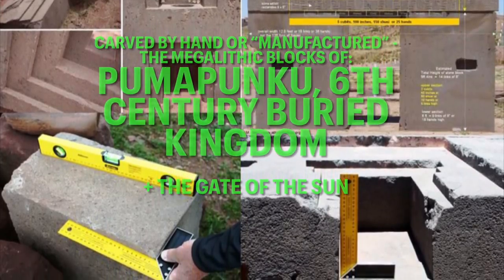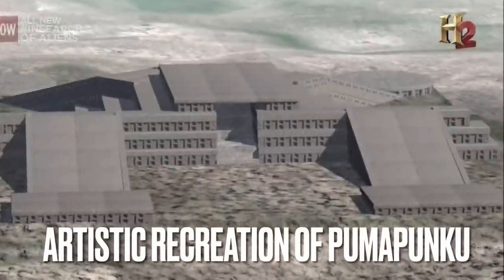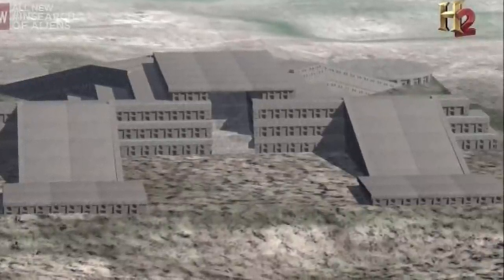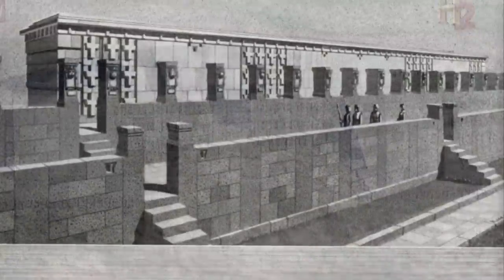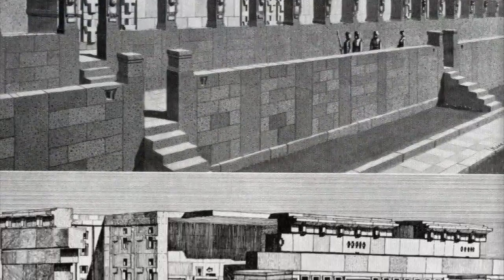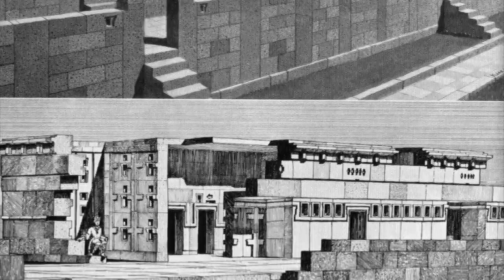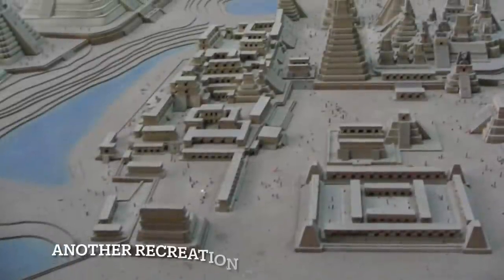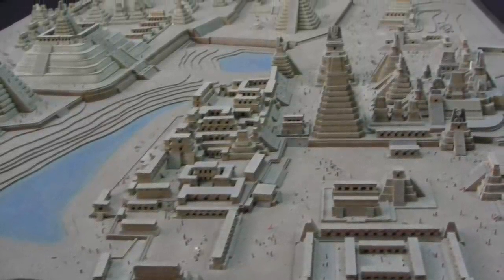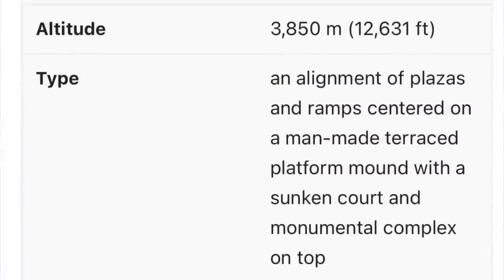Pumapunku was revered by the Incan culture. It is essentially an earth mound reinforced by megalithic stone blocks, with three levels of stone walls. 'Puma' in the name refers to a cougar or large cat, and 'punku' means door or gate, which is very interesting when we look at some of the objects found there.